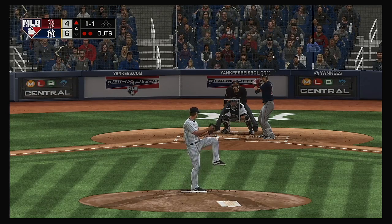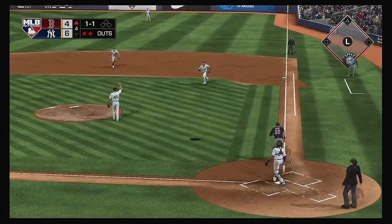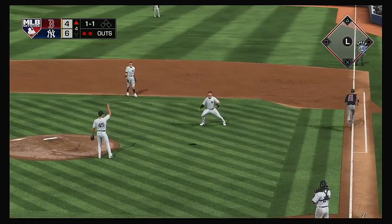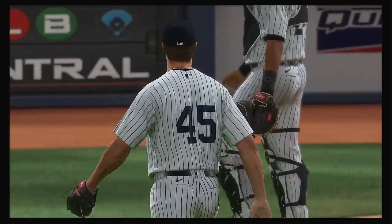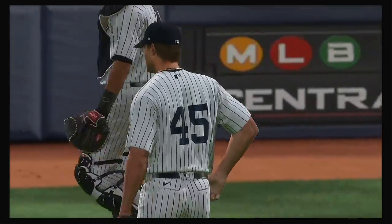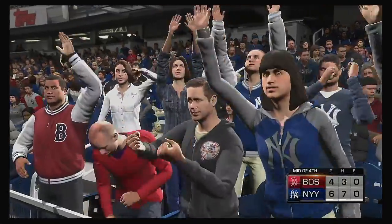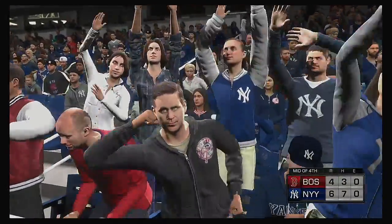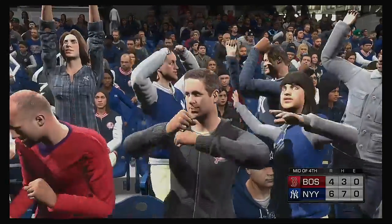Into the box, Bobby Dahlbeck. Pitch popped up — Boyd over to his right makes the catch, and that'll retire the side. More on MLB Network right after this.